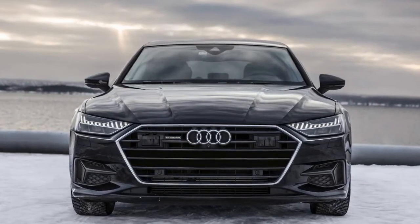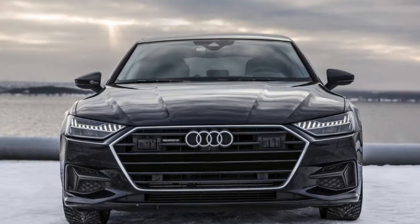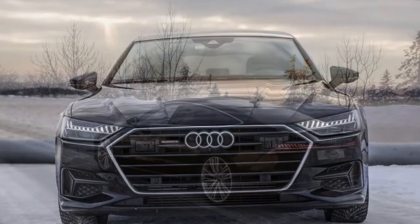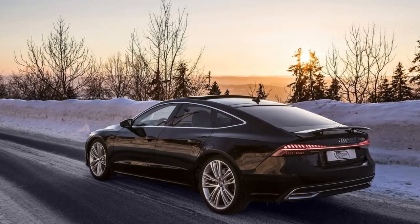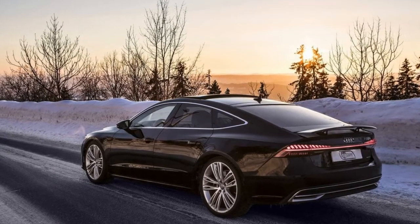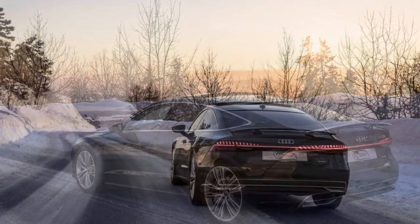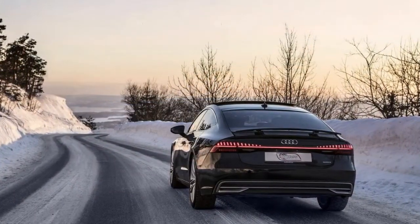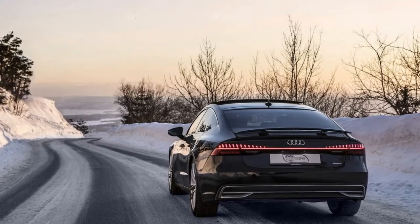The dated design that made the first A7 Sportback stand out among other cars is now a thing of the past, as the new generation comes with a completely reworked rear end. The A6's more athletic cousin embraces the company's new design language that started with the flagship A8, sharing many styling cues but with an emphasis on a more dynamic shape to put the sport in Sportback.